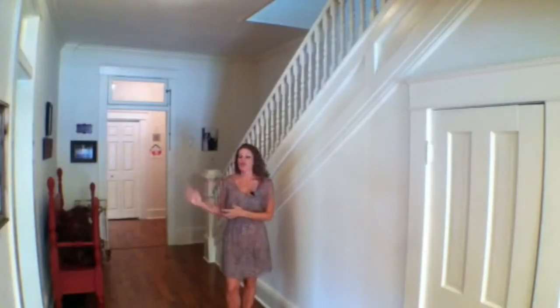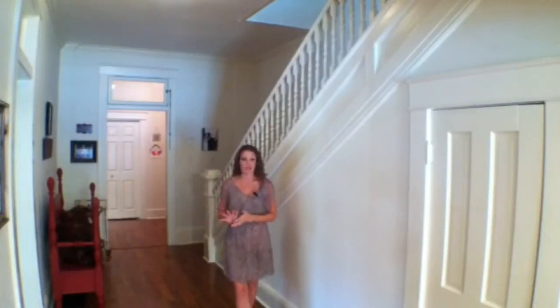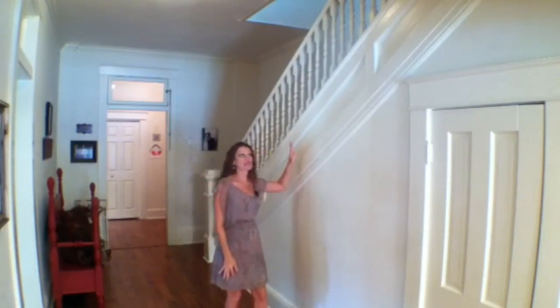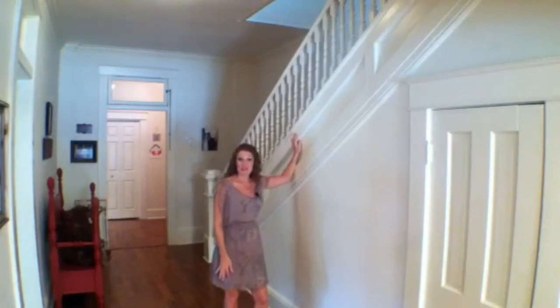Behind me, we have a full laundry room, a full pantry, and then an entrance to the outside and the backyard. Now I'm going to take you upstairs by way of this grand staircase.